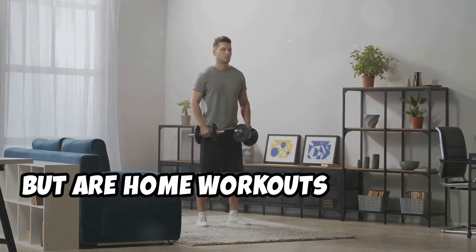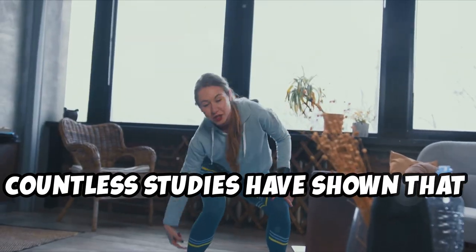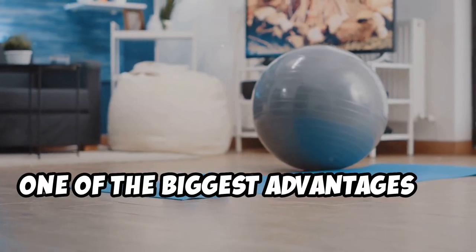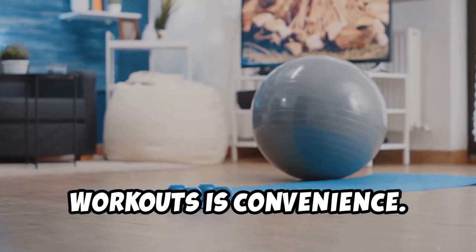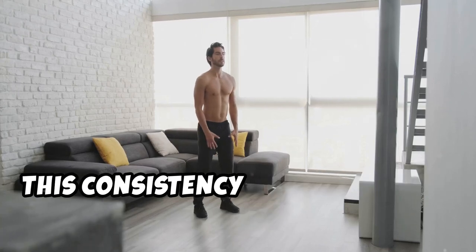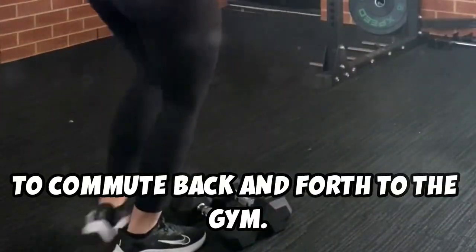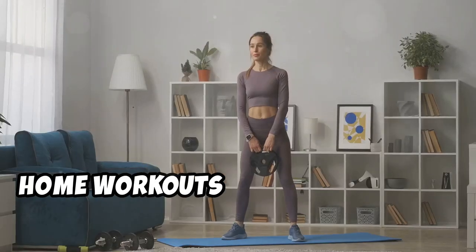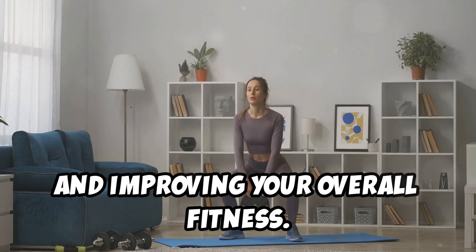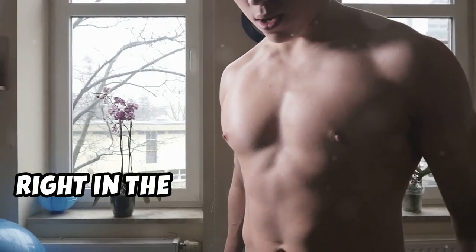You might be thinking: are home workouts really as effective as going to the gym? The answer is a resounding yes. Countless studies have shown that working out at home can be just as beneficial, if not more so, than traditional gym workouts. The biggest advantage is convenience — when your gym is steps away, there are no excuses for skipping. This consistency is key to real results. With the right equipment and a well-designed plan, you can build muscle, burn fat, and transform your fitness right at home.